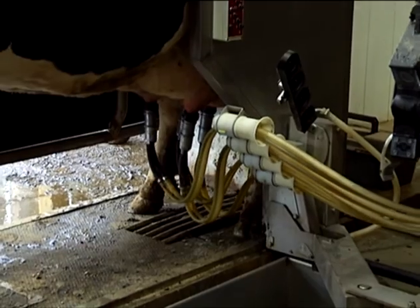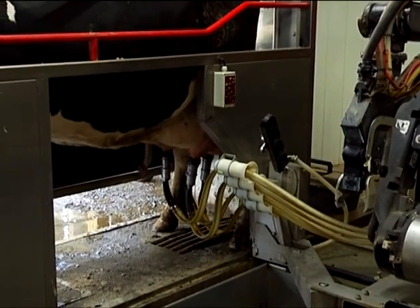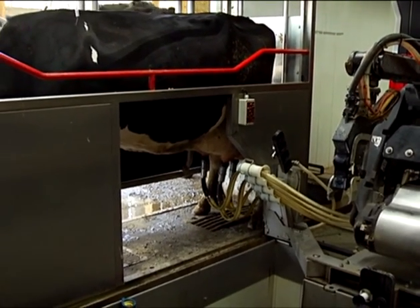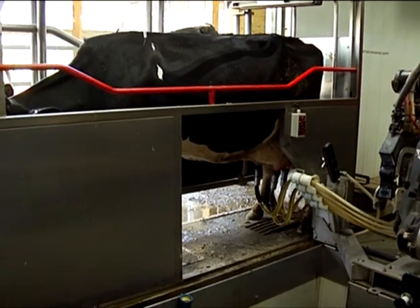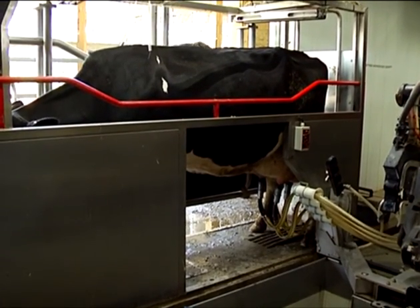With a robot milking, it's the same every day. So it's consistency for the cow — she gets the proper grain, she gets milked out properly, so she's a little more comfortable and content.